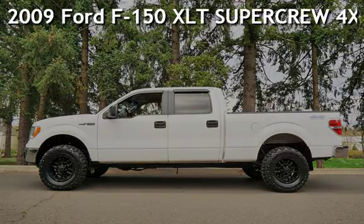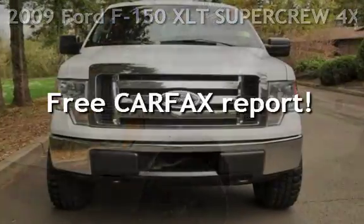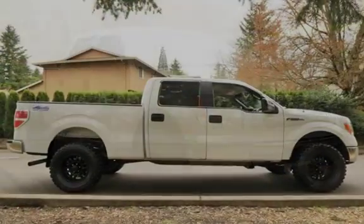Check out this pre-owned 2009 Ford F-150 XLT. This vehicle qualifies for the Carfax Buy Back Guarantee. Ask to see the free Carfax Vehicle History Report.